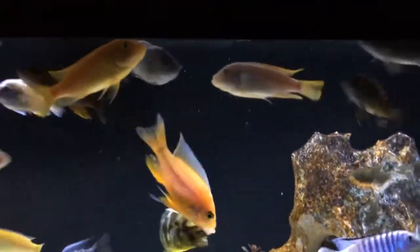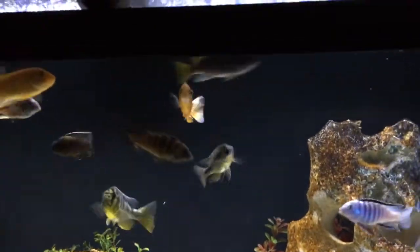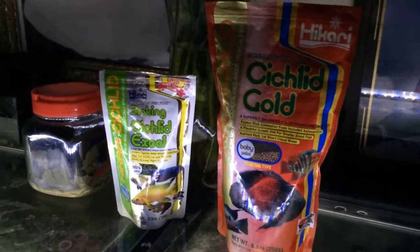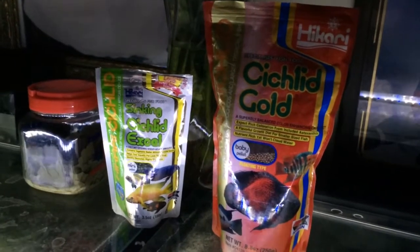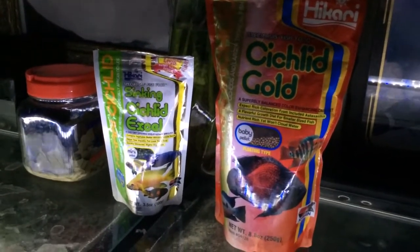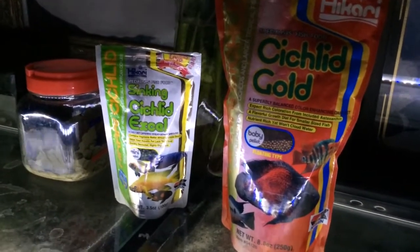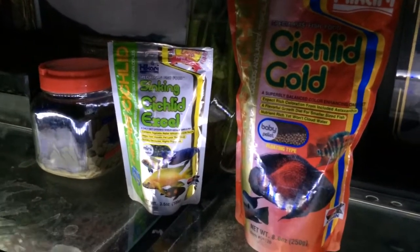See how they just run to the top — they think they're about to get fed. I use the Hikari fish food, the cichlid food. I keep Cichlid Excel and Cichlid Gold — I always feed it to my African cichlids. I mix that here and there, give them spirulina flakes, give them NLS.